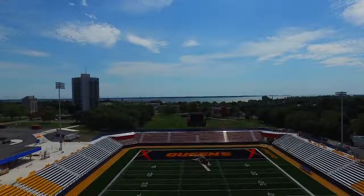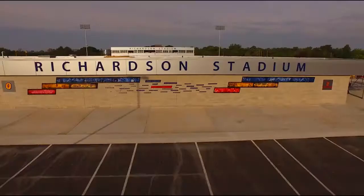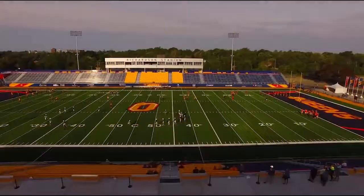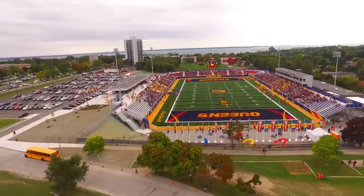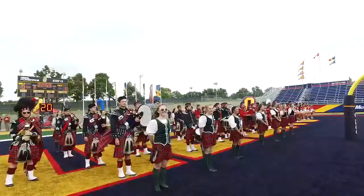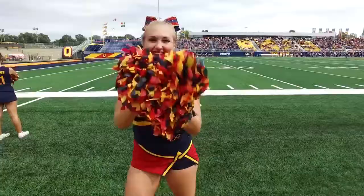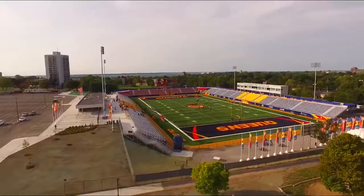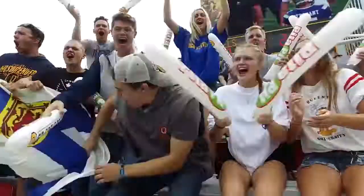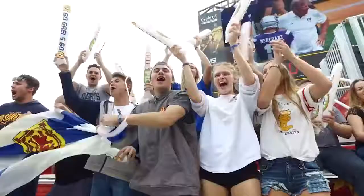When the stadium is complete, it's going to be a beautiful stadium. It really will earmark what Sport Systems Canada can do for our clients. And I want to thank all of you for joining us here this afternoon — it is my great pleasure to welcome you back to Richardson Stadium.